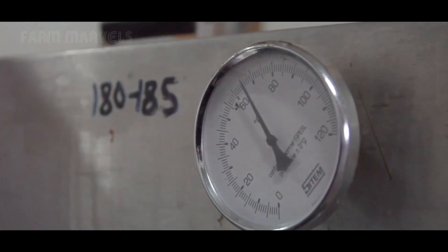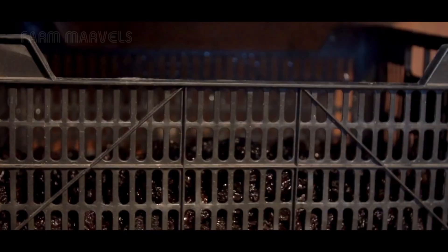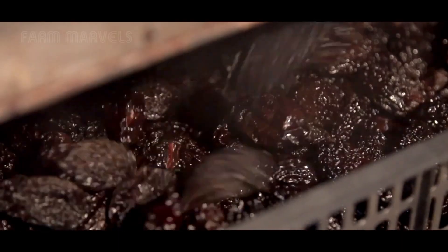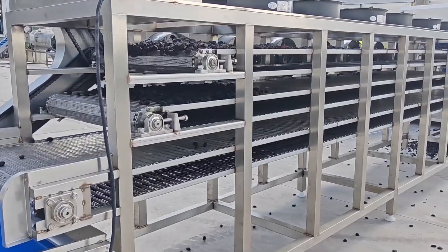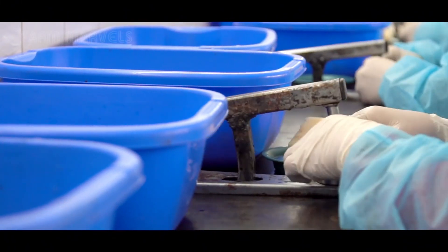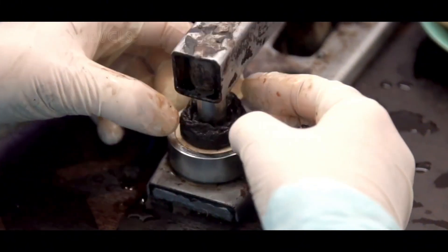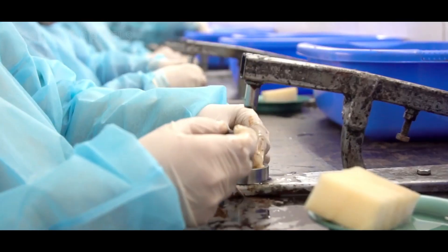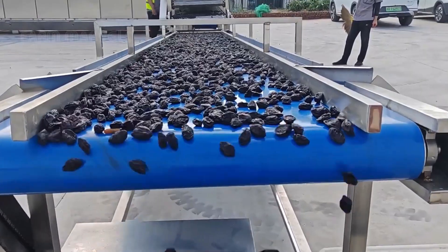Once dried, prunes undergo steam or warm water softening before entering an automated pitting system. Precision-engineered rollers and blades gently remove the pits without damaging the fruit. However, machines aren't perfect, which is why workers manually inspect each prune, ensuring that no pits remain before packaging.